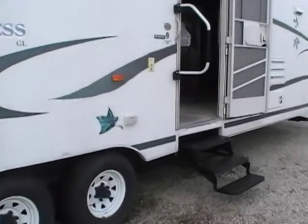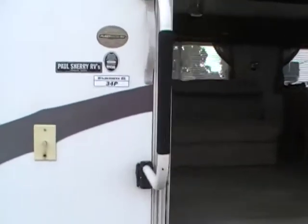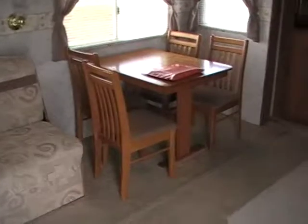Nice long awning on this one. And we'll take a look inside. You've got three-step entry with the grab handle — easy for anyone to get in and out of. And look at all the room you have in here.